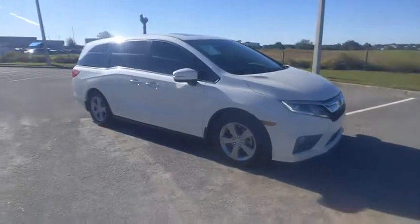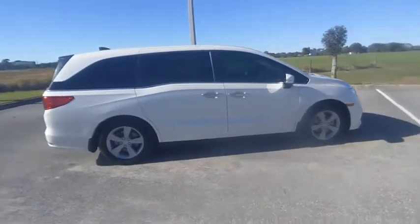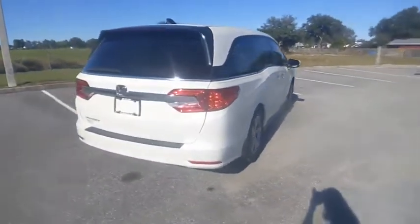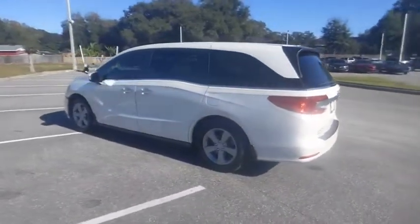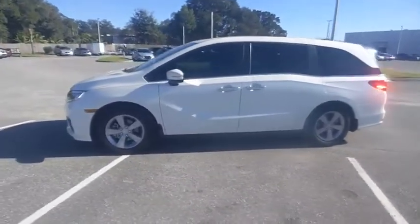You are going to love the 2018 Odyssey. The Honda Odyssey is a showcase of distinguished style, captivating technology, and advanced safety features. A must for all families, and is priced below $35,000. This vehicle has less than 65,000 miles.